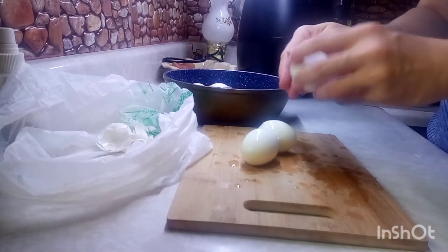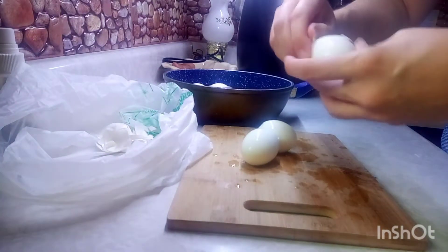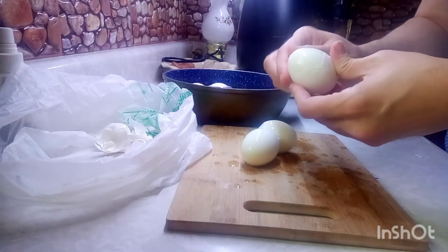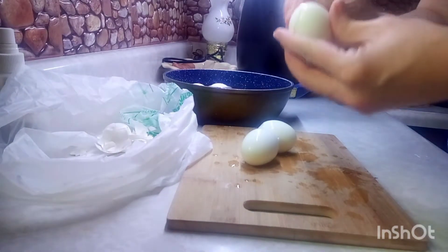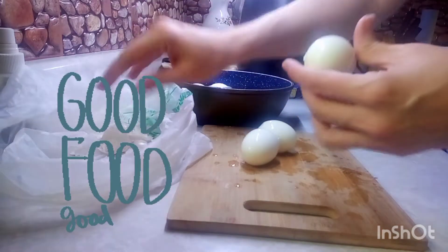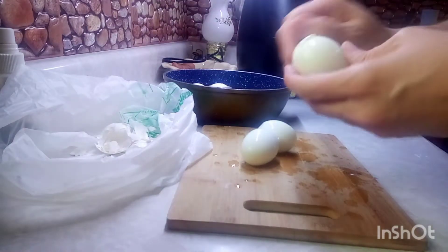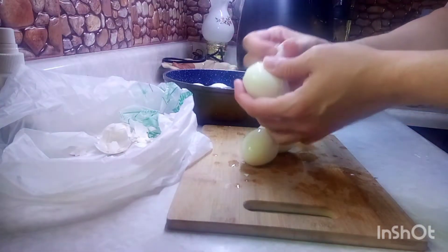I'm peeling my eggs and throwing the shells in the compost bag. I'm making these deviled eggs for Hubby because Hubby loves deviled eggs. I love deviled eggs as well, but it's his favorite. You're probably wondering why I'm always making his favorites but never mine. Well, that's because I'm a foodie. I'll try anything and I pretty much like everything — my favorites are everything. I love food. And I make this because we both enjoy it.